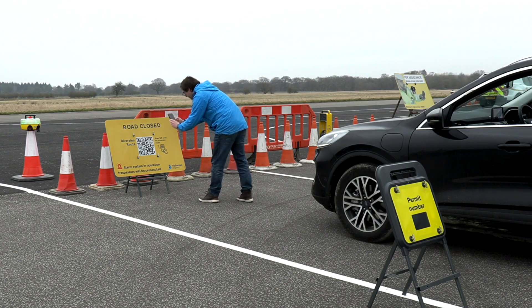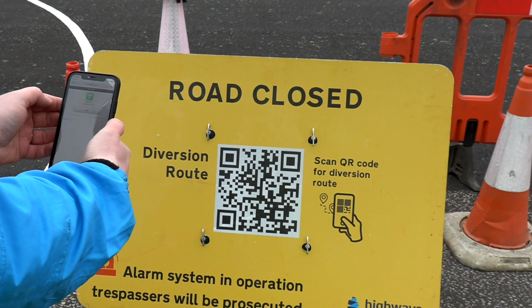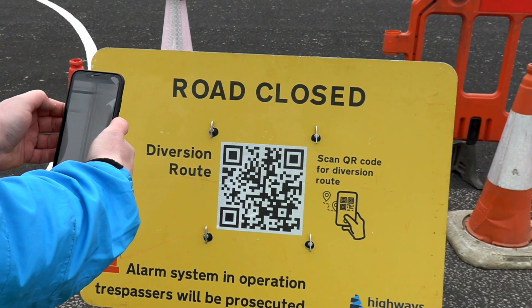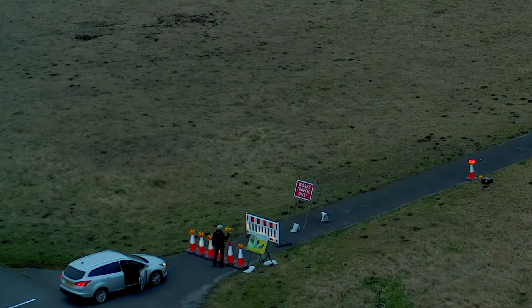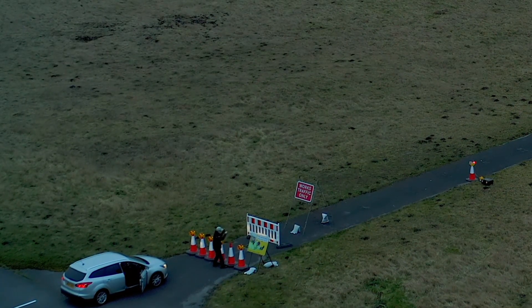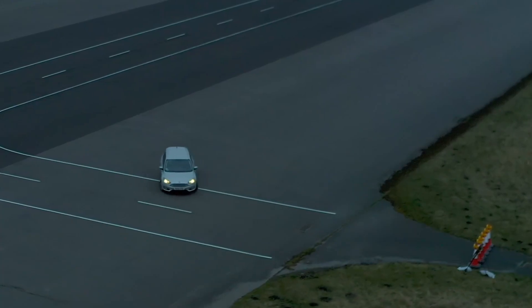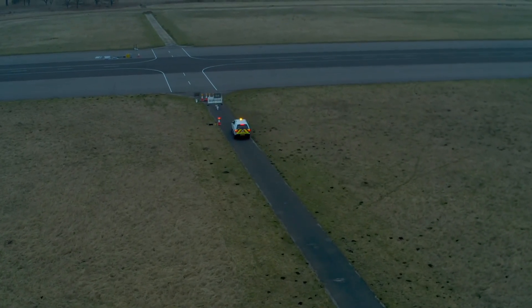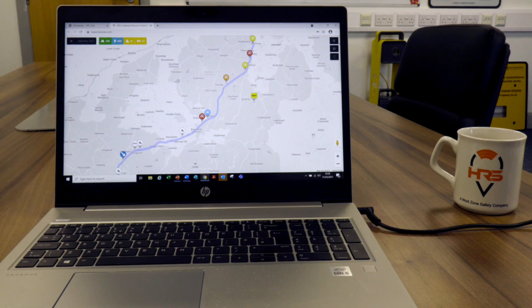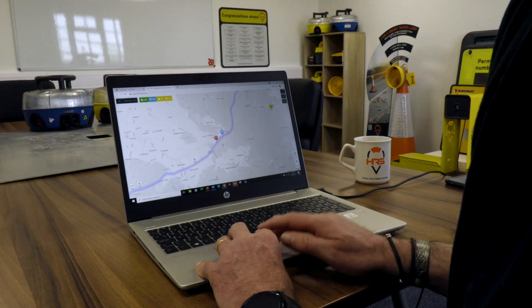Making it easier to communicate with road users by providing help and advice remotely. The ability to provide unmanned yet remotely monitored closures can reduce the overall labour requirements, providing a cost benefit. Automated incursion logging enables the creation of hotspot maps, allowing the data to be analysed.